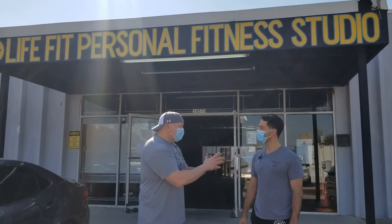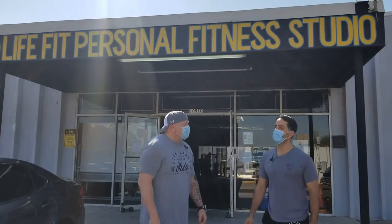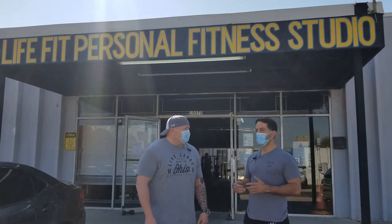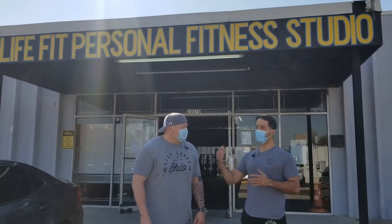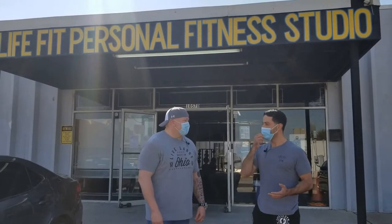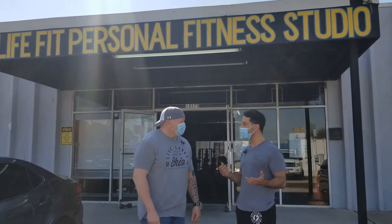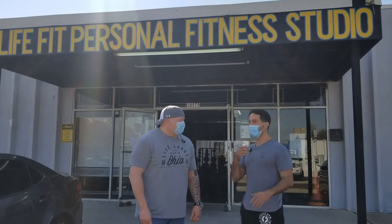Do you cater to any one specific type of lifter, or do you categorize your gym as anything specific? No, anybody's welcome — all levels of fitness. We set up the schedule so that individuals coming every day aren't overtraining. Mondays are lower body, Tuesdays upper body, Wednesday is cardiovascular, Thursday is compound and multi-joint movements, Friday focuses on posterior, and Saturday is our boot camp. That way they're not overtraining any specific muscle group.